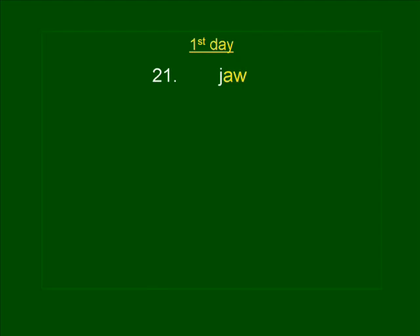Number twenty-two. DRAW. You can draw your own conclusions. DRAW. DRAW is spelled D-R-A-W.